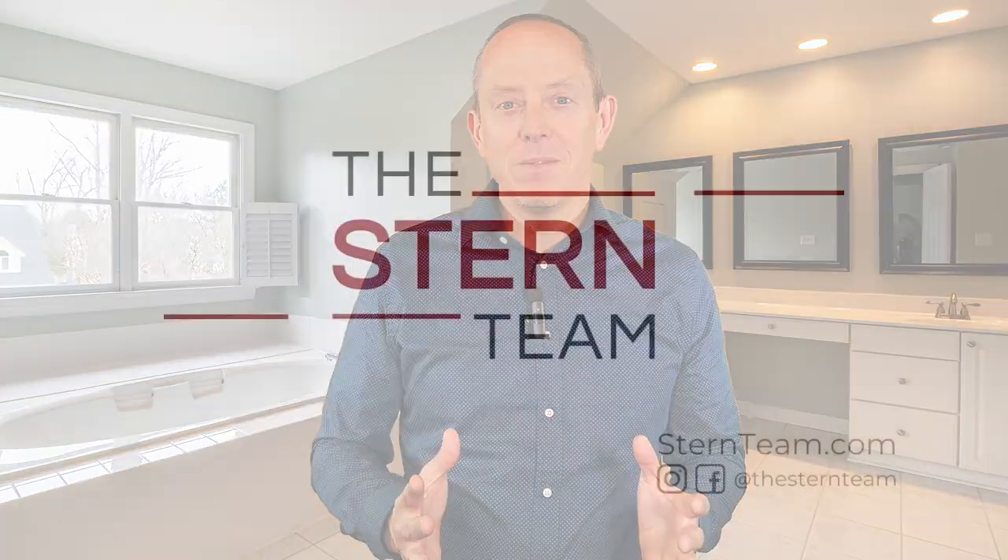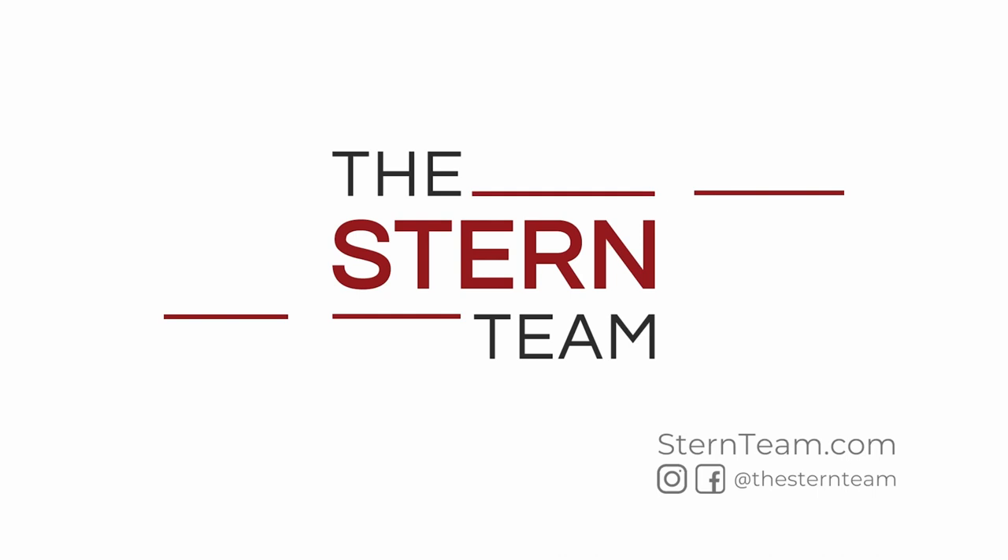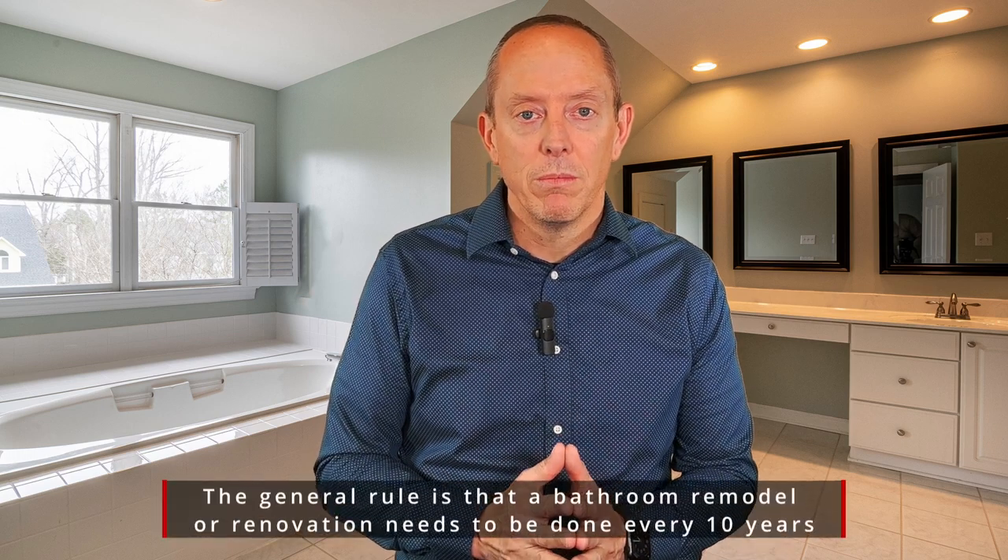Thinking about upgrading your bathroom and wondering what it's going to cost you? Hey everybody, Mike Walters with the Stern Team and Keller Williams. We get asked a ton of questions in our line of work, and oftentimes when we're walking a home — or it may just be friends or family reaching out — they want to do some upgrades, and one of the more common ones is a bathroom. We always get asked: how much is it going to cost?